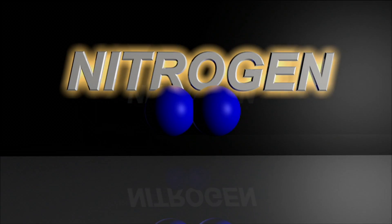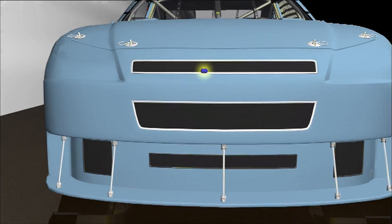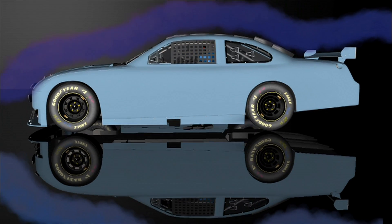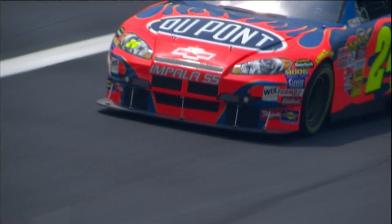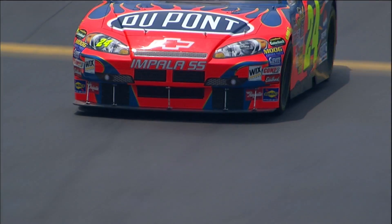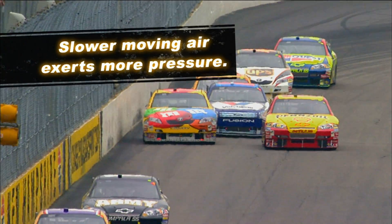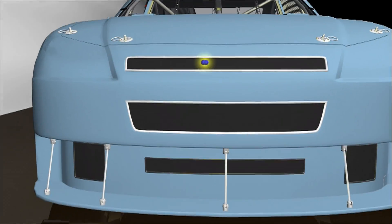But how can air create grip? After all, it's just air. Air molecules are constantly moving — the average air molecule travels more than a thousand miles an hour. As a car thunders around the track at 180 miles per hour, we're not talking about a few molecules hitting it; we're talking about billions and billions of molecules. Air molecules hit the car from different directions, but we're interested in the ones that push down. There's a well-known principle called the Bernoulli principle — it tells us that slower moving air exerts more pressure, and more pressure on a given area means more force.